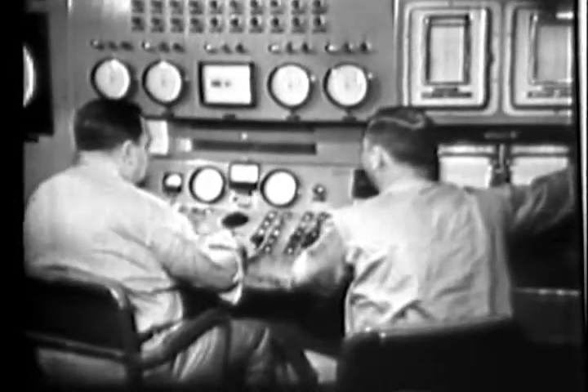The controls are ready. Start the reactor. The reactor is going to power.